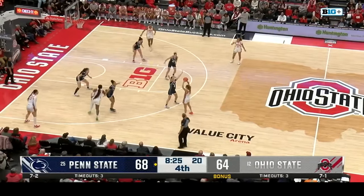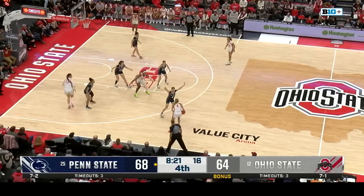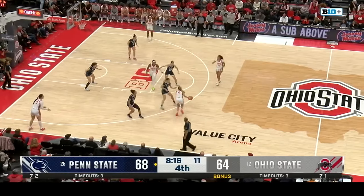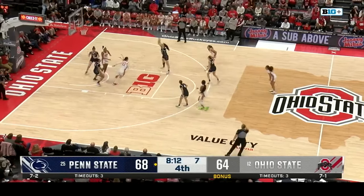13 points for Chesky now — she's three for four from the three-point line. Largest lead of the day for the Nittany Lions, 13 points.